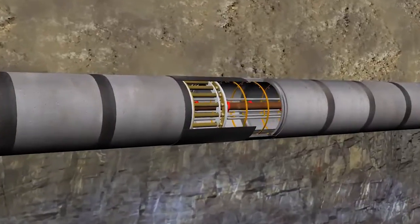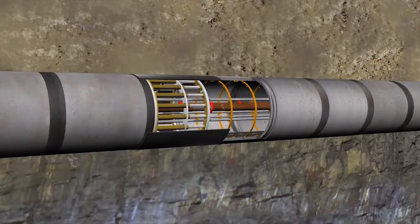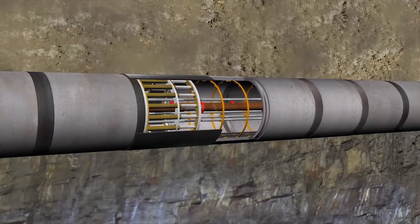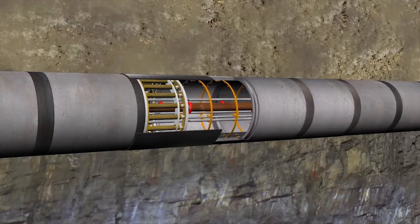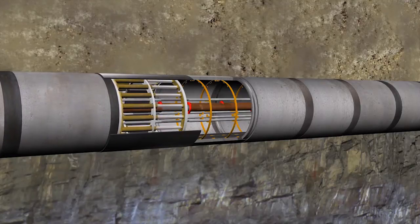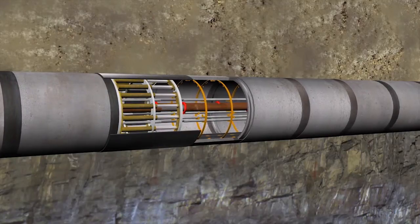The push force of the main jacking station then only has an impact up to the first intermediate jacking station. It is pushed together as the main jacks are extended. The main jacking station is then locked in its position and acts as a thrust bearing. The jack friction thus only acts on the currently moving part of the pipeline. In this way, a number of intermediate jacking stations arranged one after the other make long advances possible.